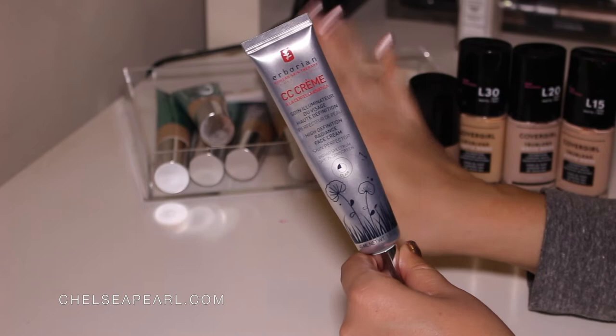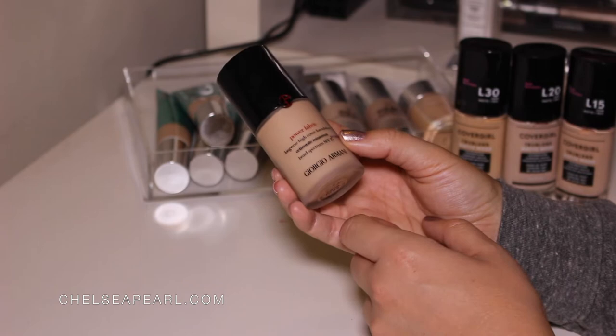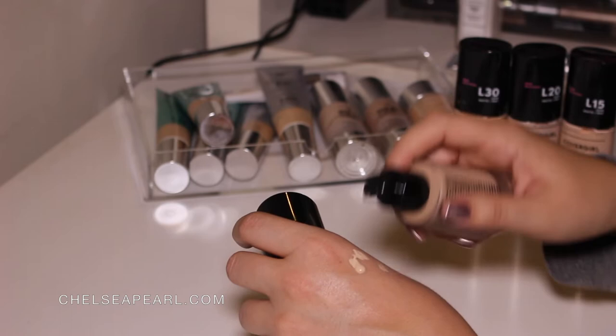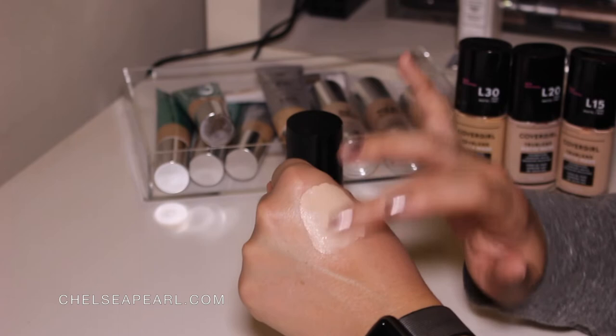My current go-to favorite foundation is the Giorgio Armani Power Fabric Longwear High Coverage Foundation Broad Spectrum SPF 25 in shade number 3. I wear this in a lot of my YouTube videos lately and I try to link it in the description box. My hand is a little bit tanner than my face, so let's just address the elephant in the room. I like this because it has a yellow undertone — I get a lot of redness in my face and I have pink undertones.